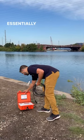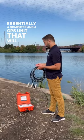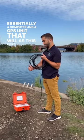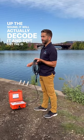And then this is essentially a computer and a GPS unit that will, as this picks up the sound, decode it and spit out the ID of the fish.